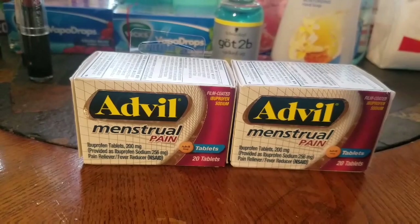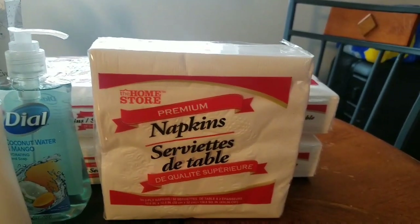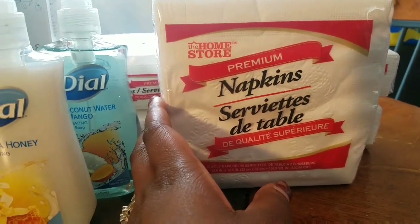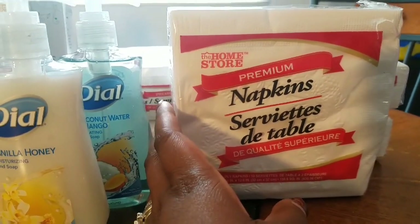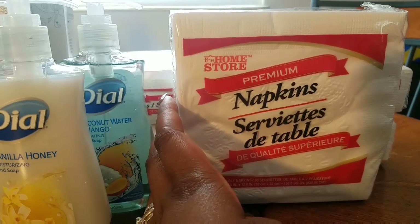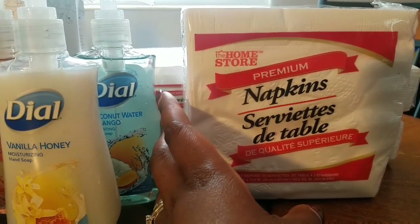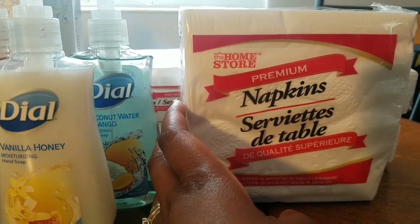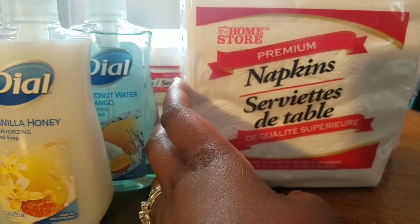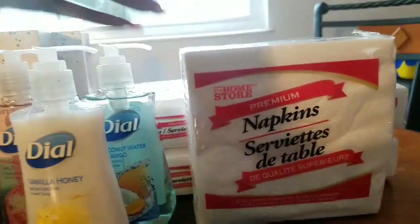Moving on to my Dollar Tree finds. I ran across these napkins on one of the top shelves in the aisle. I absolutely love these premium napkins, especially for putting in my kids' lunch bags. With a normal paper towel you sometimes need more than one to wipe your hands and mouth, but these premium napkins are sturdy. I got five packs of those.